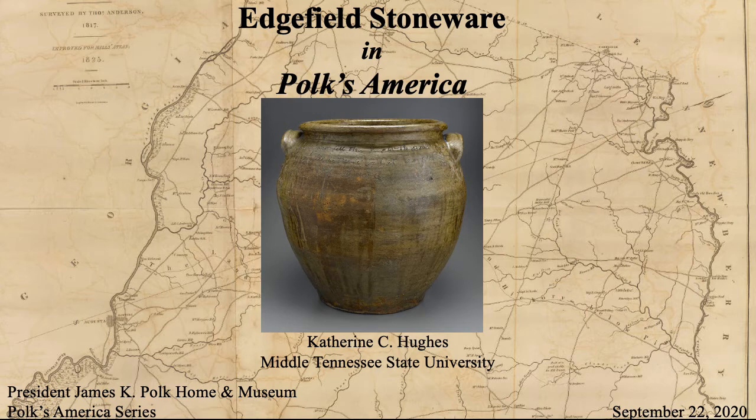Hello. When I first spoke with the Polk Home and Museum about this lecture, we had no idea that the COVID-19 pandemic would prevent us from gathering together in person. I am so sorry that that could not happen this fall, but I am very glad to use these digital platforms to share this story with you. My name is Katherine Hughes, and I recently moved to Tennessee from New York, where I was working as a two-year research scholar with the American Wing at the Metropolitan Museum of Art on an upcoming exhibition on the 19th century stoneware of Edgefield District, South Carolina. Much of the research I am going to share with you now comes out of my work with the Met over the past two years.